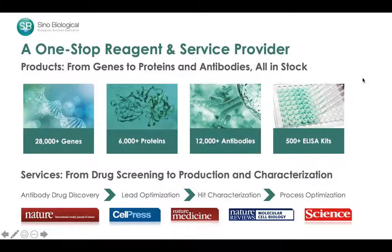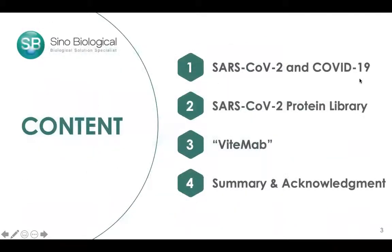The content of this talk is divided into four topics. First, a quick review of the current situation; then the work we've been doing to recreate the SARS-CoV-2 protein library in vitro; third, an introduction to the BitmAb system, which is a high-throughput antibody and protein expression system; and lastly, a summary and acknowledgements.